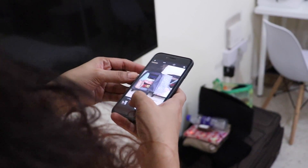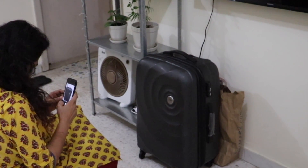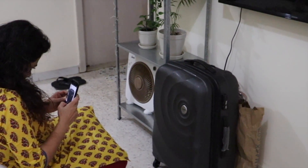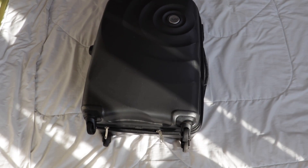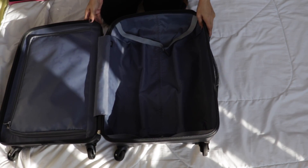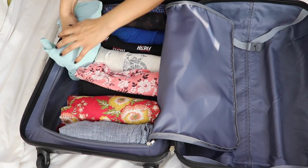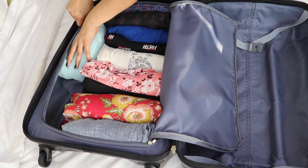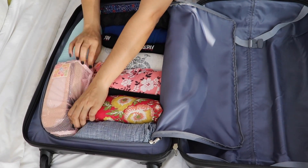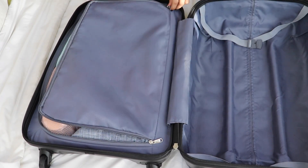I have a Sky Bag brand bag. This bag has a separate section — it is a special space that can hold basically 7-8 pairs of items.